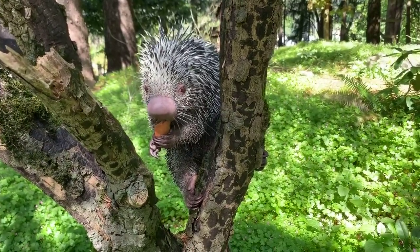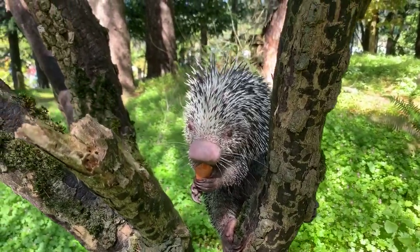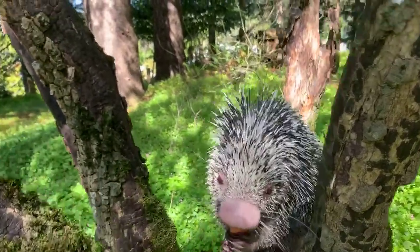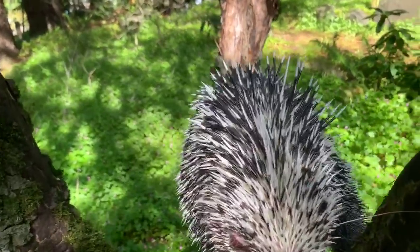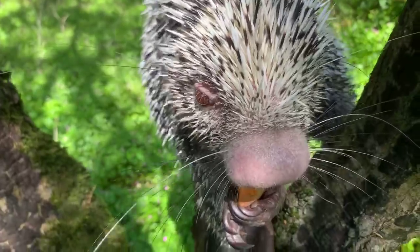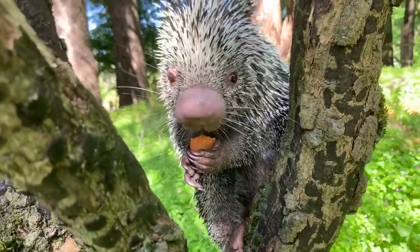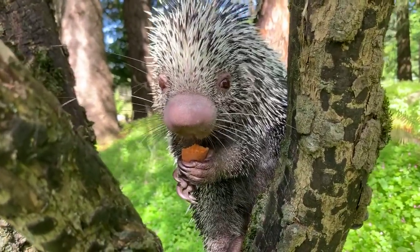Speaking of quills, Becca and Lucas want to know if prehensile-tailed porcupines use their quills for defense. They absolutely do — that is their main defense. Now, it is a myth that porcupines can shoot their quills. They're actually just modified hairs that are loosely attached to their bodies.